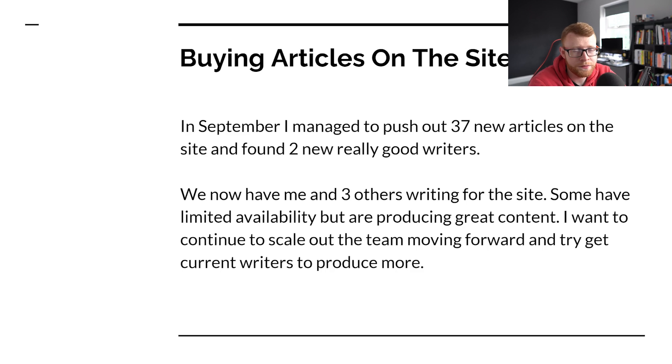One person can do two articles per week, another can do about three, and the other can do about five — that gives us about 10 articles per week from writers, so 40 articles per month. I can probably push out 30 pieces of content myself. That's 70 a month. But we need to be hitting around 150 articles per month if we want to hit that goal.